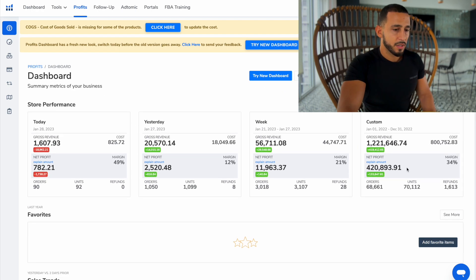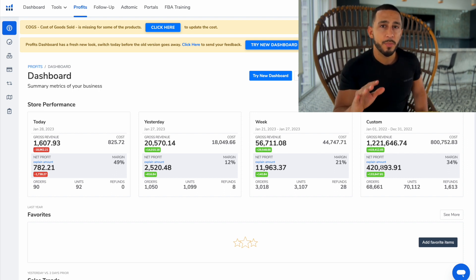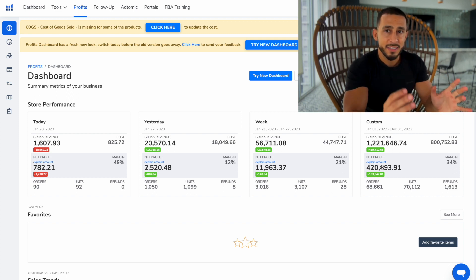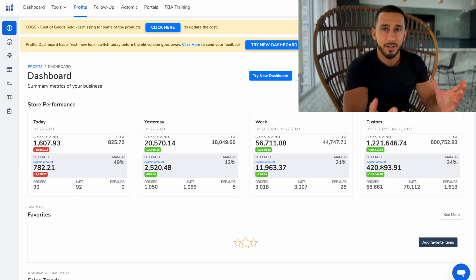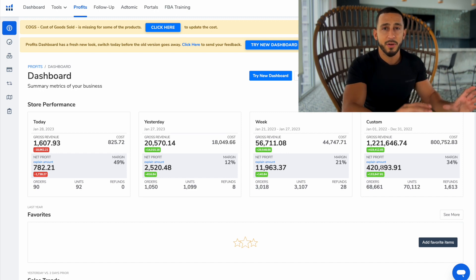So last year it did over a million dollars in sales, and in net profit $420,000. One thing I really want to mention when selling on Amazon and doing product research is that I teach everybody this exact thing to look for when selling on Amazon. This is going to allow you to grow that Amazon business like myself, because honestly these numbers are nothing compared to how I started off with.